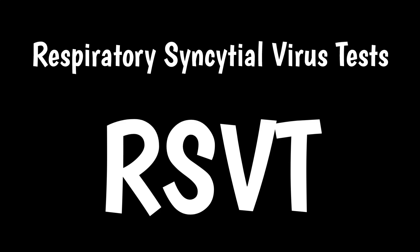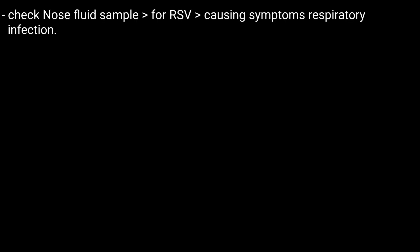Respiratory Syncytial Virus Test, or simply RSV test. RSV testing checks a fluid sample from your nose to see if the RSV virus is causing symptoms of a respiratory infection.